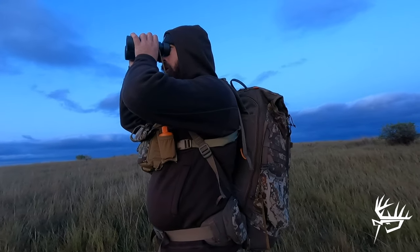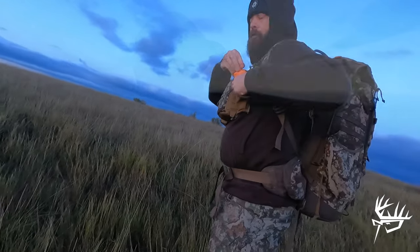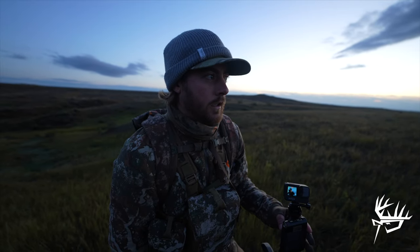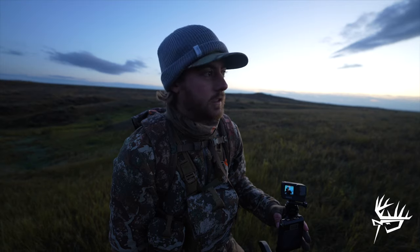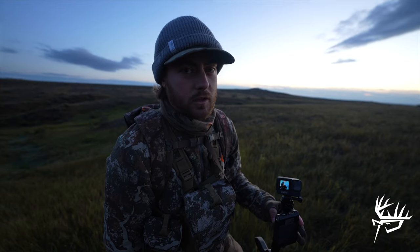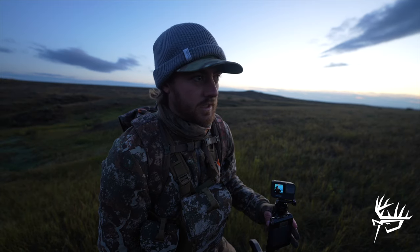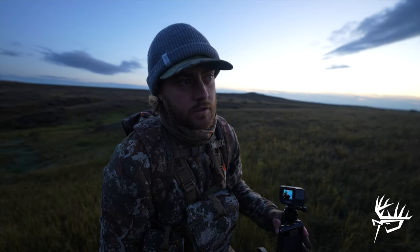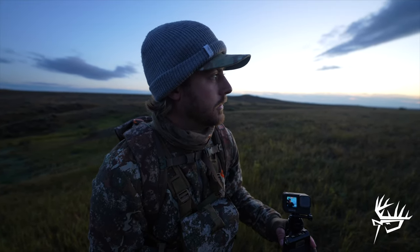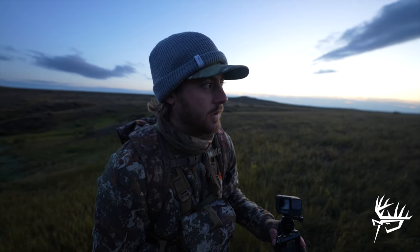We didn't make it much farther and we've seen another bachelor group. There's one real solid buck in there. He was bedded already, but we have a feeling they're not going to stay there because they aren't far off the road where we first seen them. Our plan is we're going to try and parallel them back into this public — just kind of peek up over the top every once in a while, get eyes on them, keep working with them. We got a good wind right now, so we're just going to try and keep eyes on them and let them bed up for the day. I think we're going to have a good shot.